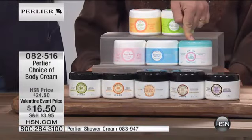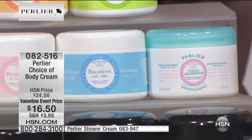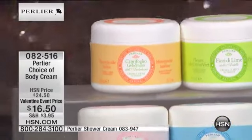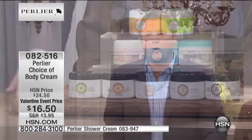Coming up to the white almond, the most limited at this time. We also didn't want the florals to not be a choice for you today, so we have the bucaneve or snowdrop, our pink peony, our jasmine, honeysuckle and jasmine, and also the French lime blossom — from the linden tree that lines the Champs-Élysées in Paris.